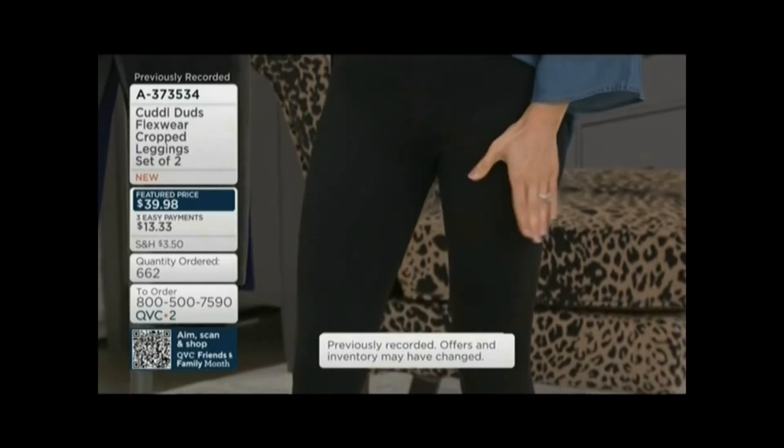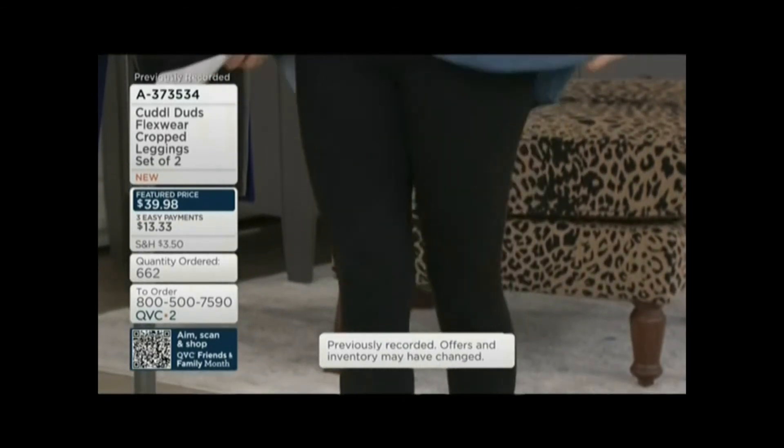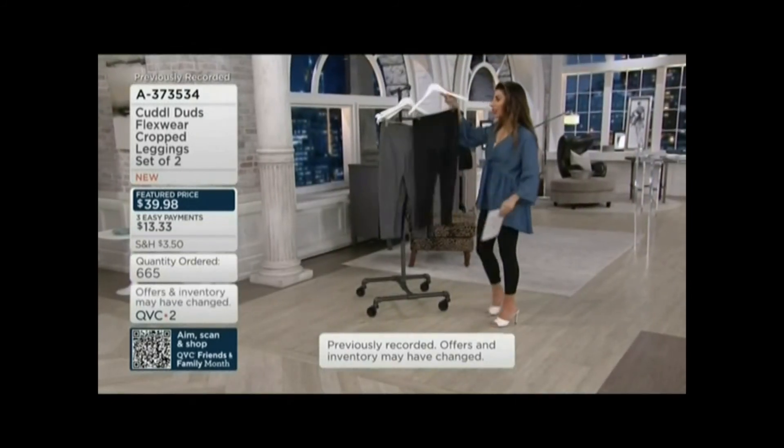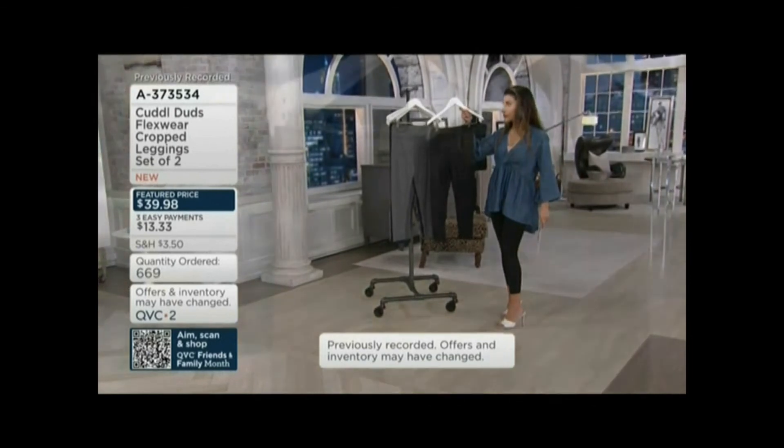The set of two in black is going quick. Let me show you all the options — here's our black charcoal heather. That's popular. We've had 1,600 orders placed tonight in the show, and there are fewer than 100 left.